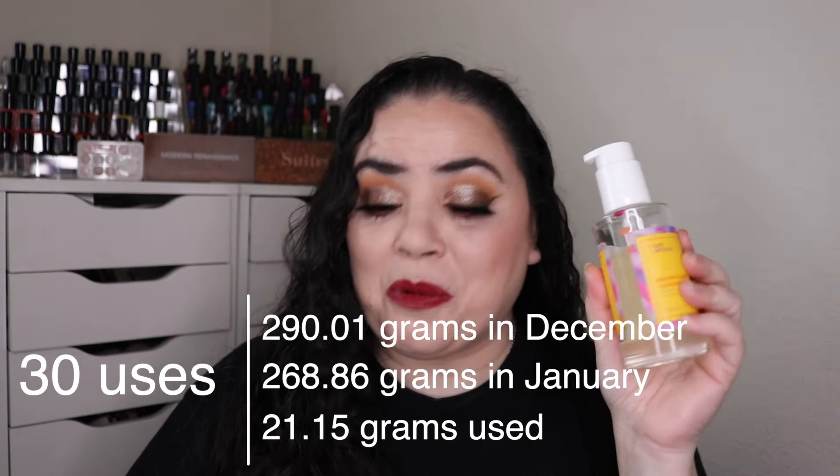Next I have my Natasha Denona Tan Bronze and Glow palette — I'm trying to finish off the glow cream base. As of the last update I had used this 114 times and over the past month I've used it an additional 12 times. I'm working on this corner trying to get all of this out and work my way across — I just have the thinnest little bit right through here. This is at 126 uses. It's going to be close if I can have this one finished for the finale.